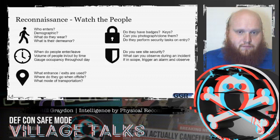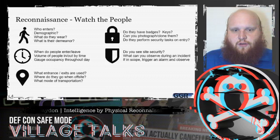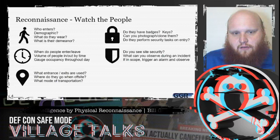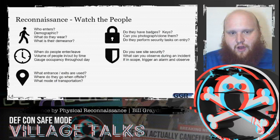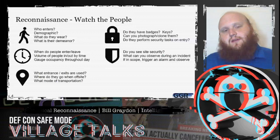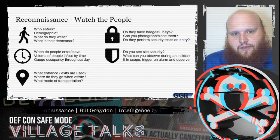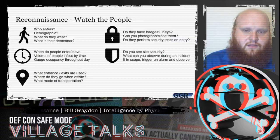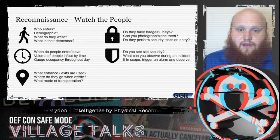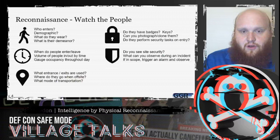We want to look at the people as well as the facilities. When are they entering, what the general demographic is — we can keep track of how many enter and leave at each time to get a sense of the occupancy at a particular time. We want to look at what entrances and exits they use, any security steps such as keys and credentials, and whether they sign in on entry.